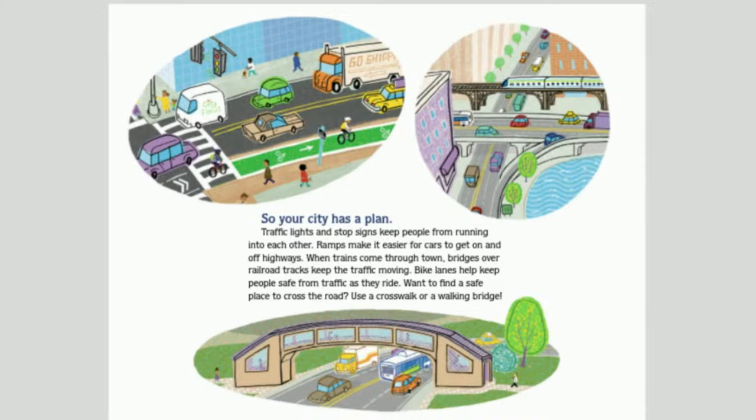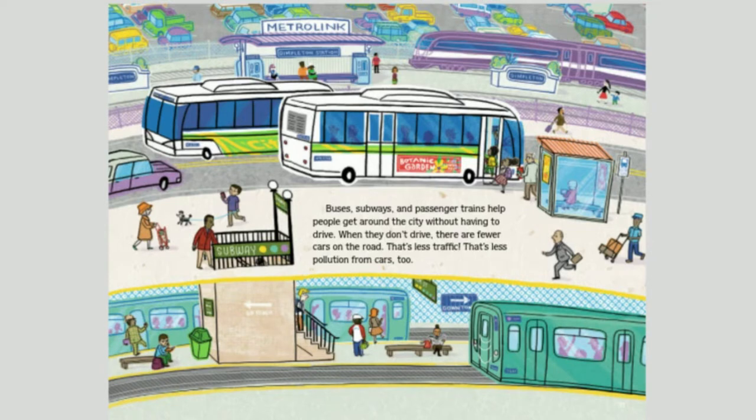Traffic lights and stop signs keep people from running into each other. Ramps make it easier for cars to get on and off highways. Bridges over railroad tracks keep traffic moving when trains come through town. Bike lanes help keep people safe as they ride. Crosswalks and walking bridges offer safe ways to cross the road. Buses, subways, and passenger trains help people get around without having to drive — fewer cars means less traffic and less pollution.